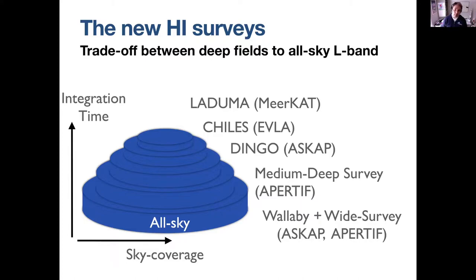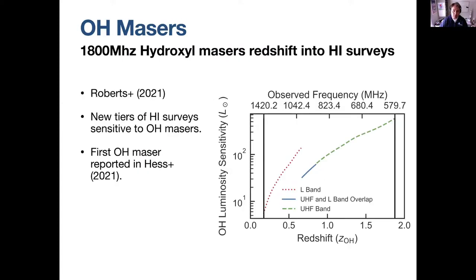I'm one of the three PIs for the LADUMA survey. There's the usual wedding cake of surveys now being conducted with SKA pathfinders and precursors — a trade-off between deep fields and all-sky coverage. All of these are in L-band with the exception of LADUMA, which also has a very large UHF component, so we're going much deeper.